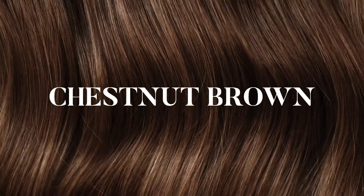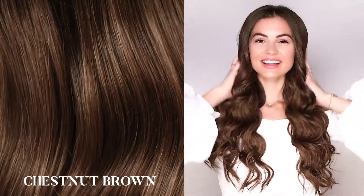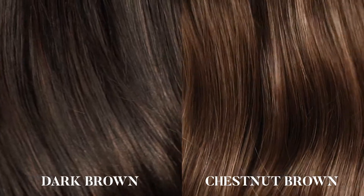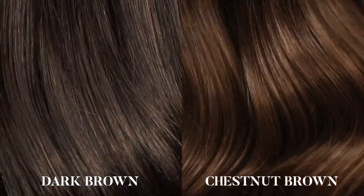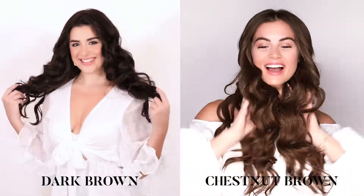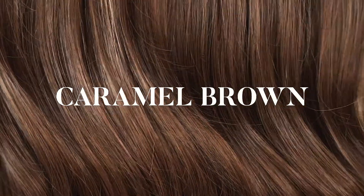Chestnut brown: our chestnut brown shade is a delicious medium brown color with dark golden and honey undertones. It is an ultra flattering dark beige sugar color with an extremely enticing hue. The dark brown shade radiates richer brown undertones, whereas the chestnut brown is much lighter — more golden with lighter brown shades running through.